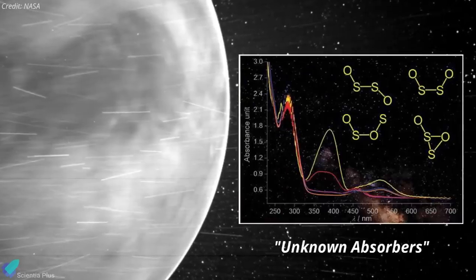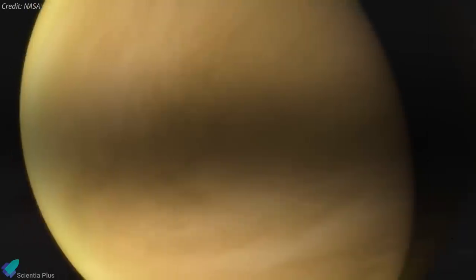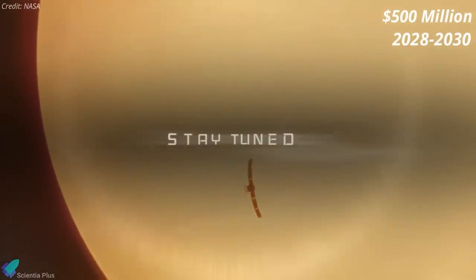These observations will be used to determine the nature of the unknown ultraviolet absorber in Venus's atmosphere that absorbs up to half the incoming solar energy. The missions, which have each been awarded $500 million in funding, are due to launch between 2028 and 2030.